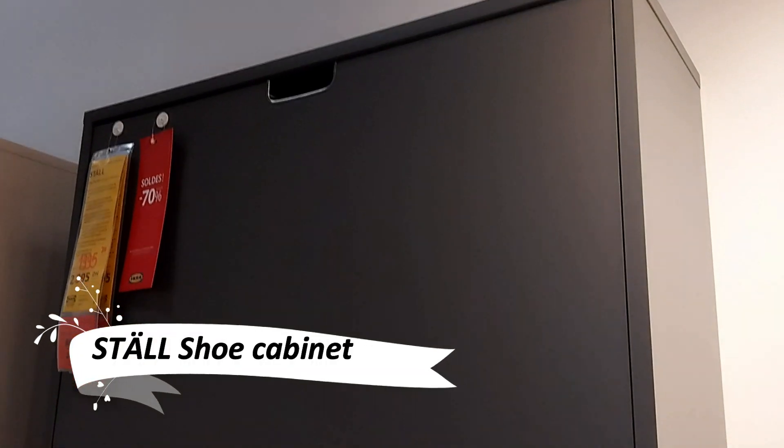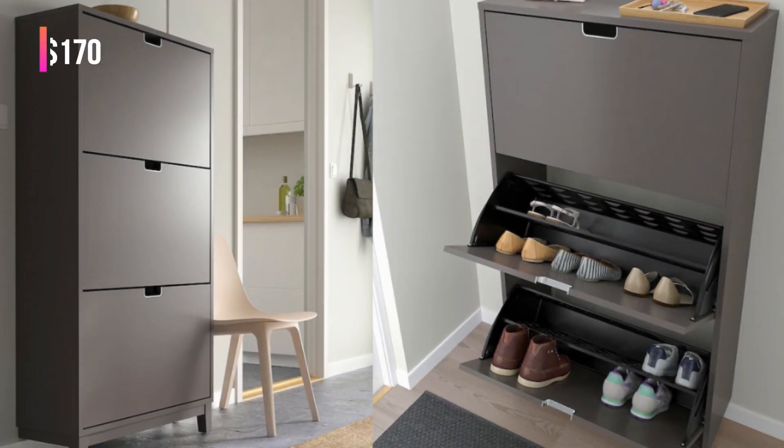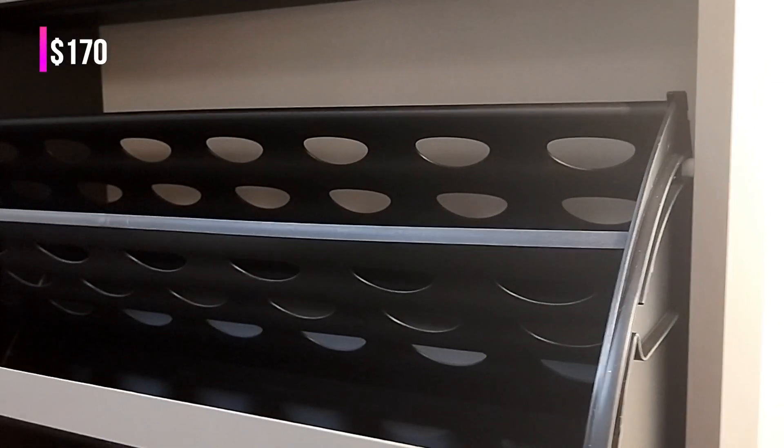Elevate your entryway with the Stahl Shoe Cabinet. This stylish cabinet not only organizes your footwear, but also saves precious floor space. With its elegant design and practicality, it's a testament to the harmony of style, function, and quality.